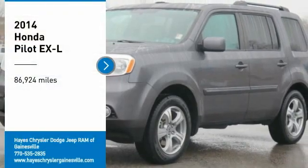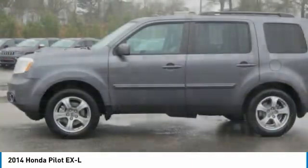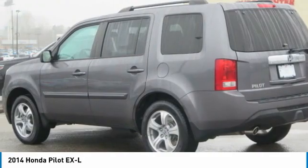Make a great choice today with the 2014 Pilot. Optimal Utility, Indulgent Interior, Powerful Performer. You'll be ready for almost anything in the Honda Pilot.